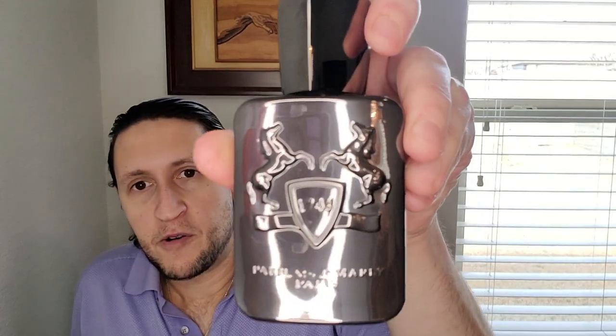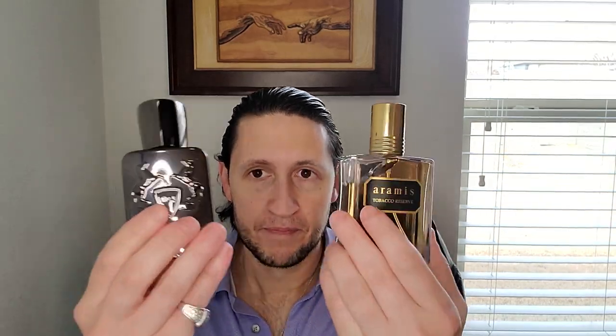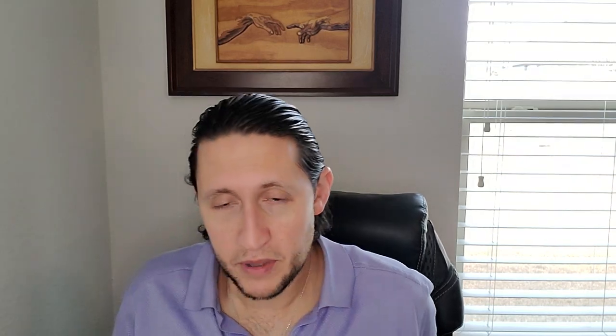Now we're moving on to the tobacco scent I have from Parfums de Marly — these are the only two Parfums de Marly's I own, the only two I think are worth owning. I didn't really enjoy Pegasus or any of the others I've tried. This is Herod, and Herod is kind of like a hall-of-fame tobacco scent. When you mention tobaccos you mention Chergui, Aramis Tobacco Reserve, Tobacco Vanille, Tobacco Oud — and Herod always gets brought up. The problem is it's sweet. Compared to Tobacco Reserve, this is much sweeter — and honestly I enjoy the tobacco note in Tobacco Reserve more.